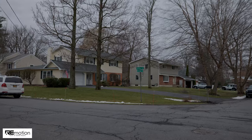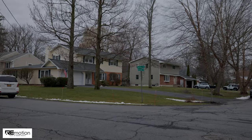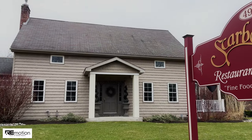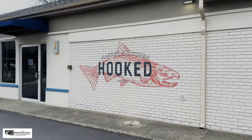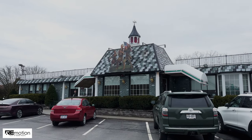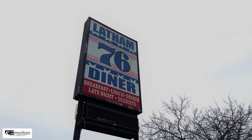Living in Latham offers easy access to shopping at Latham Farms, restaurants such as Scarborough's for fine dining, the Hook's Market and Kitchen, our beloved Fish Slingers, or the family-owned and operated, long-time staple, the 76 Diner.